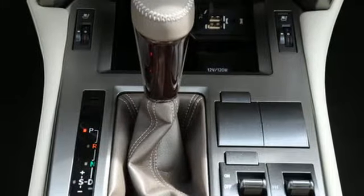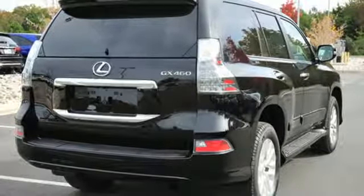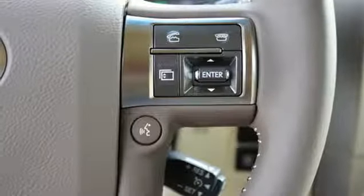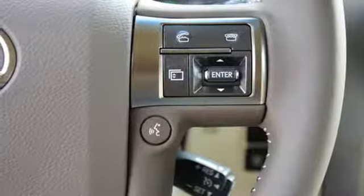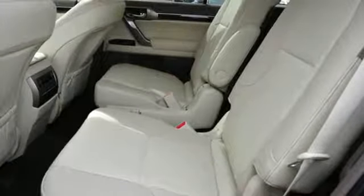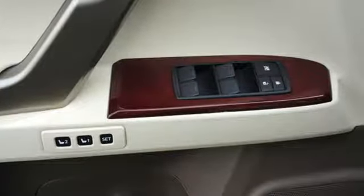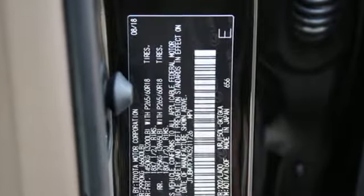Automatic transmission, active front and rear anti-roll bar, Bluetooth streaming audio, power tilt-down heated mirrors, dual zone climate control, auto dimming rear-view mirror, external memory control, smart access key, power tilting steering column, auto tilt-away steering column, and V8 engine.